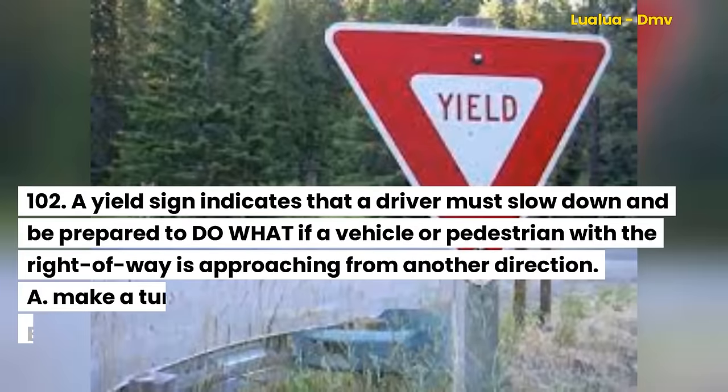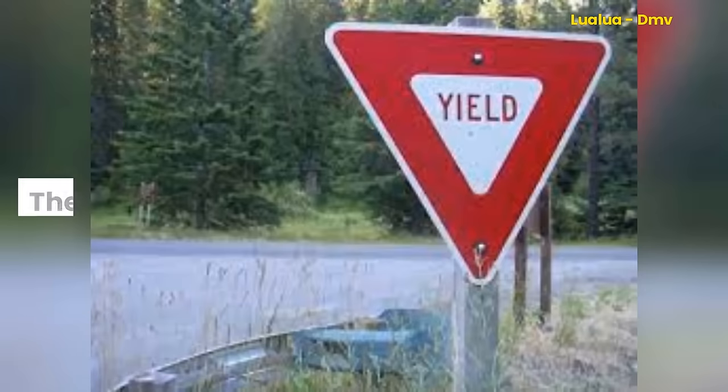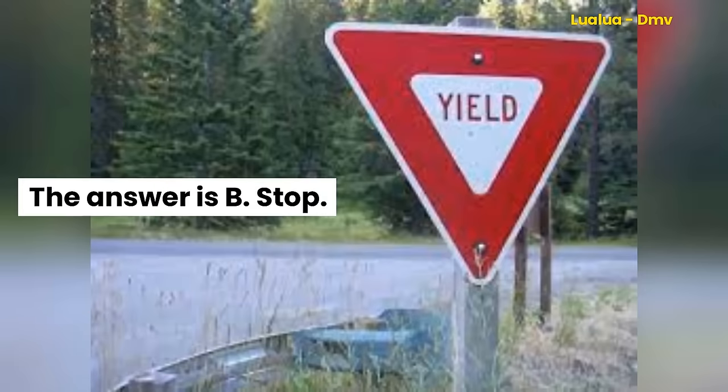Question 102. A yield sign indicates that a driver must slow down and be prepared to do what if a vehicle or pedestrian with the right-of-way is approaching from another direction: A. Make a turn. B. Stop. C. Increase speed. The answer is B. Stop.